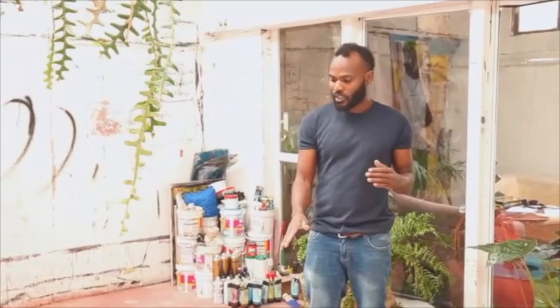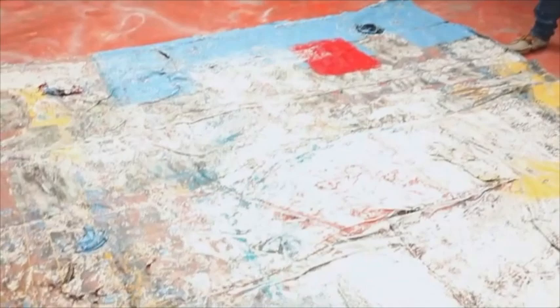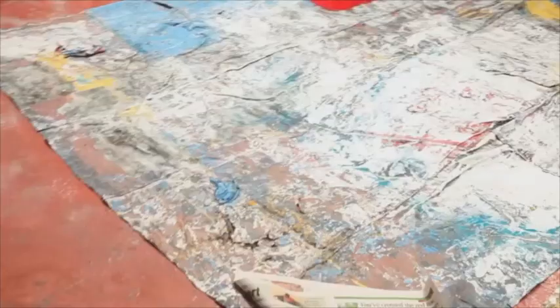I will use a newspaper to stick on it, then I will use papers and stick on it, then paint again, stick on something, paint again, stick on something — until I feel it has reached a point where the work has communicated and the work is ready. After that is when I start working on the details.